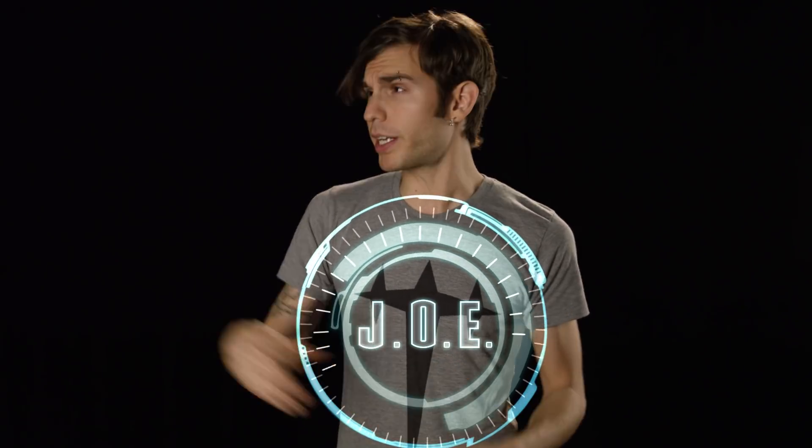Jovis, can you pull up some examples? Yes, Jake. Jovis is my artificially intelligent computer. It stands for Jake's Operating Environment Visualization Integrated System, but we can call him Joe for short. What do you got, Joe?